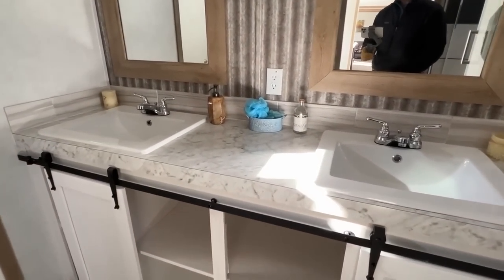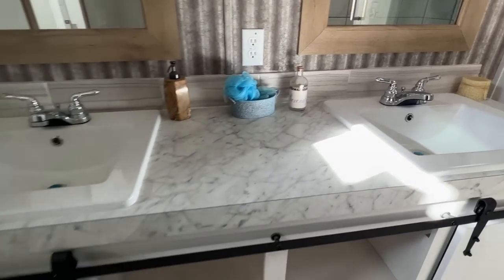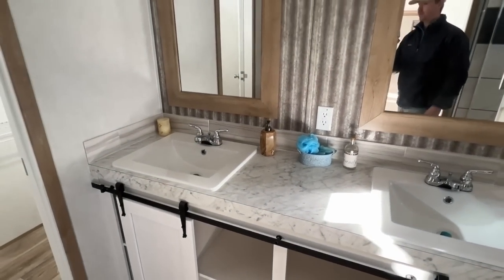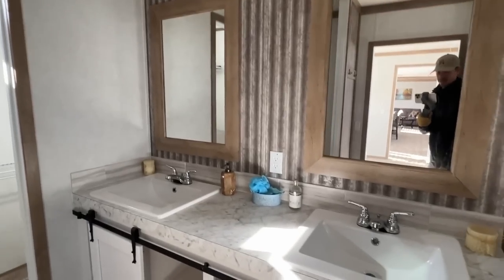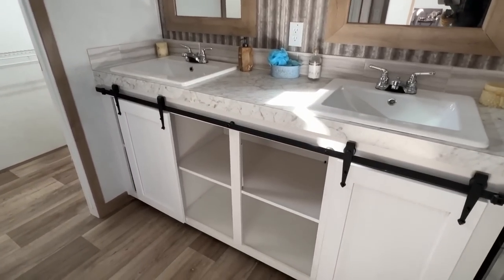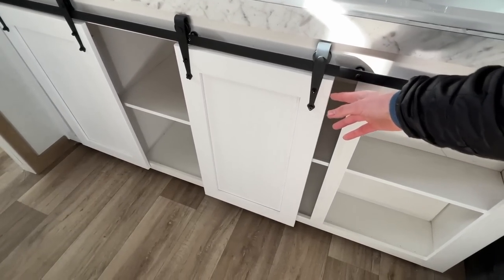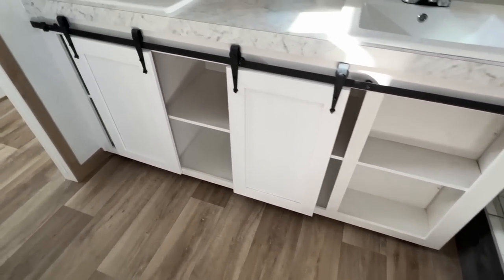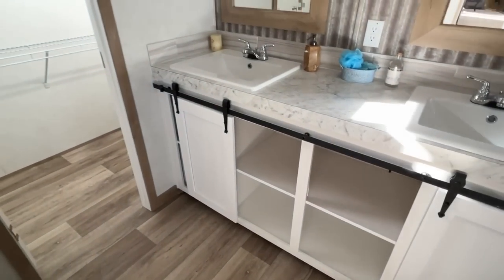Before I show you that, let me show you the double sinks in here. I like this — you got these little small barn doors right here that you can slide to cover up different sections, and you have them down there as well.